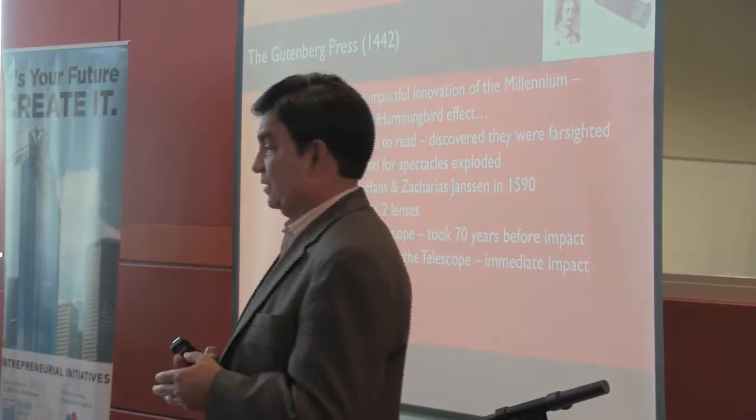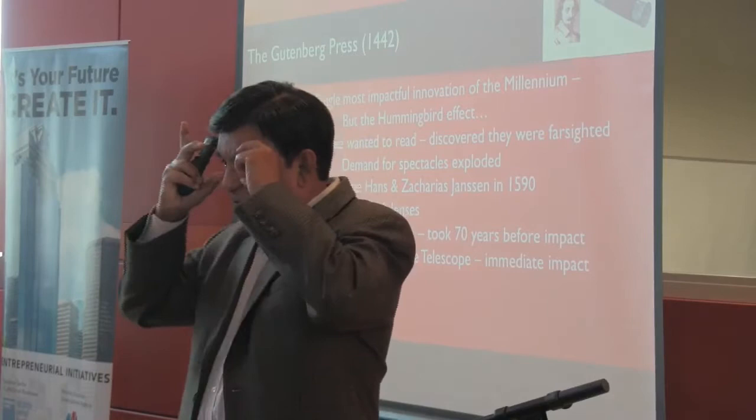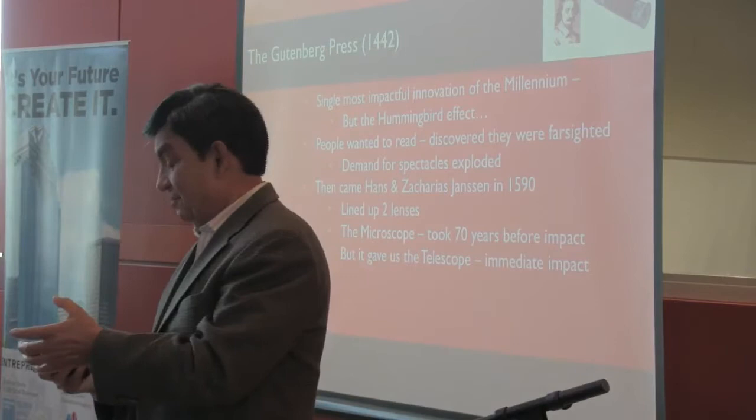In 1590, a guy called Zacharias Jansen in Delft, Netherlands figured that instead of having two spectacles side by side, why not put one behind the other? And you got a microscope. From the microscope, Galileo — one of the greatest inventors of all time — came up with a telescope.